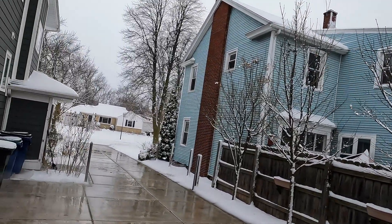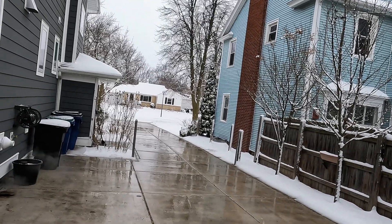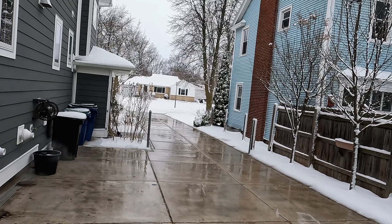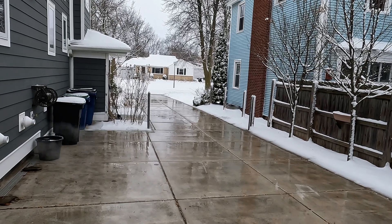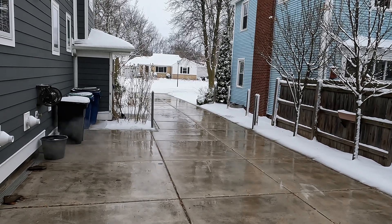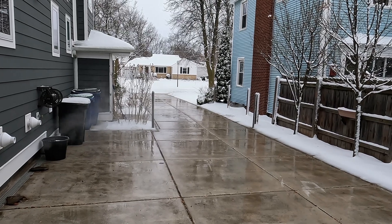Anyway, here's the time-lapse. We've gotten another good — I'd say at least four or five inches today that was all melted off this morning. It's currently a freezing rain right now, but this video will be up Sunday, so look for that. Let me know in the comments what you think — thanks for watching!